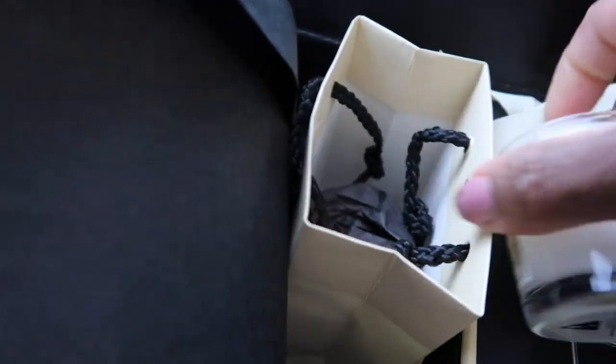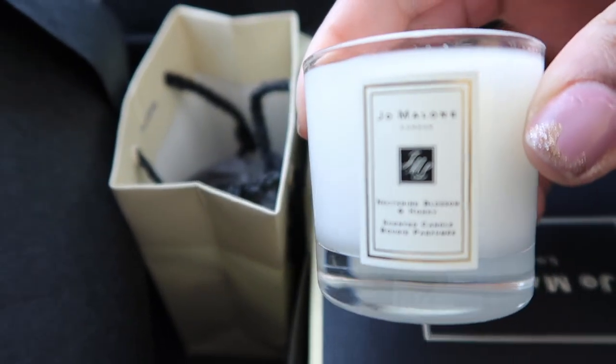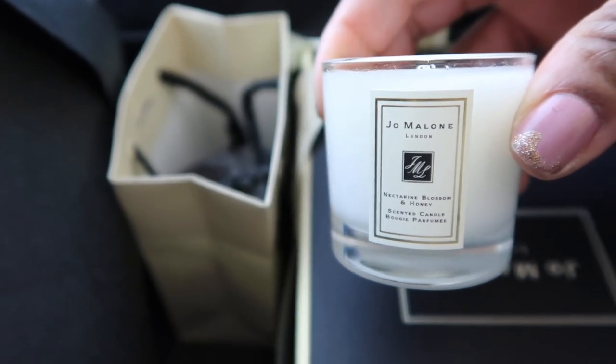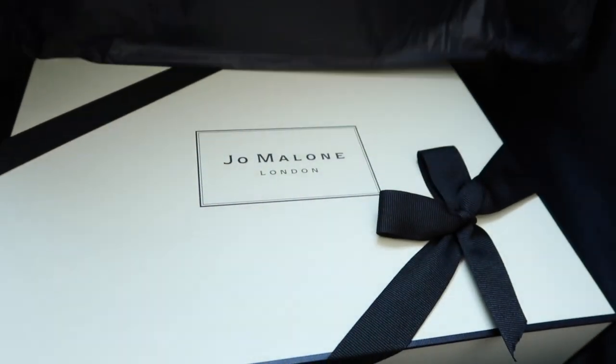Oh, it's a candle. This thing is not gonna focus — focus, thing, focus. Oh, this candle smells amazing! What is it? Nectar and blossom and honey. Nectar, blossom and honey — I've had that before. I had the body oil of this.